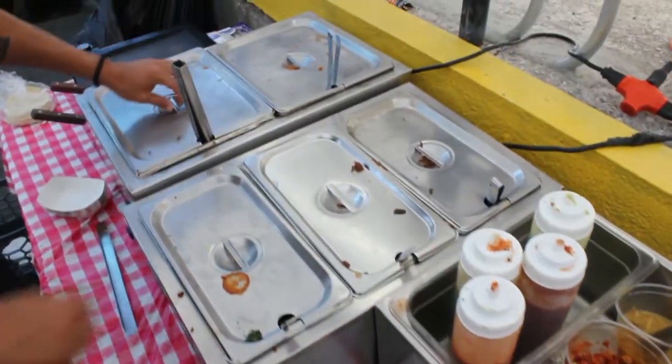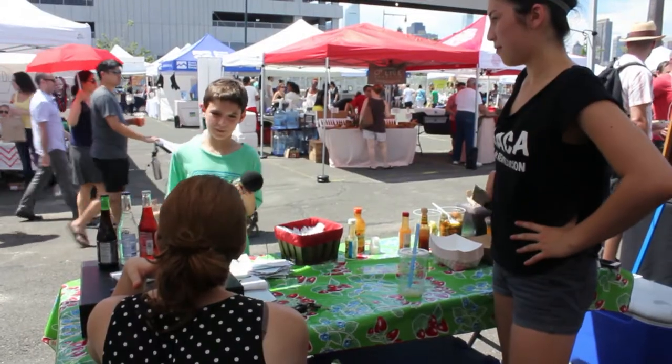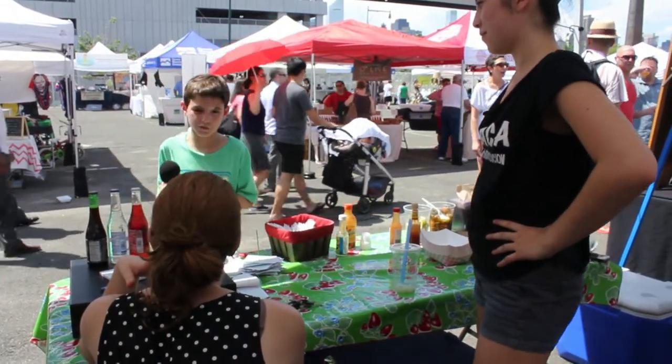They have four locations: one in Park Slope, one in Greenwich Village, one in the Lower East Side, and one on the Upper West Side.